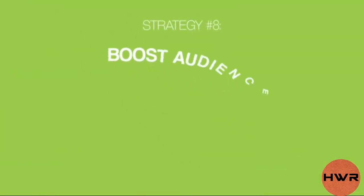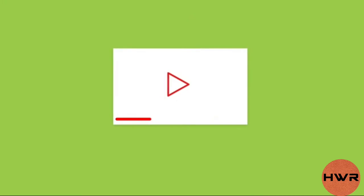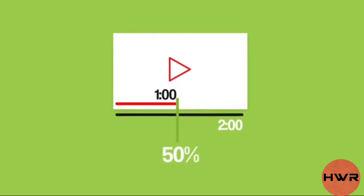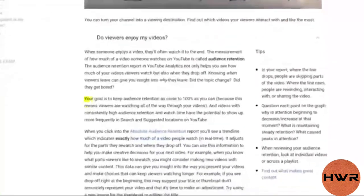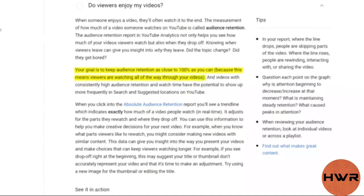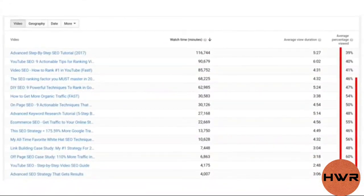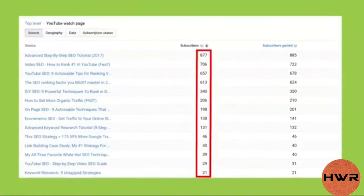Moving right along to strategy number eight: boost audience retention. Audience retention is a massively important YouTube ranking factor — it's the percentage of your video that people watch. YouTube states that your goal is to keep audience retention as close to 100% as you can, because videos with consistently high audience retention and watch time have the potential to show up more frequently in search and suggested locations on YouTube. In other words, the better your audience retention, the more views you'll get — and more views generally equals more subscribers.